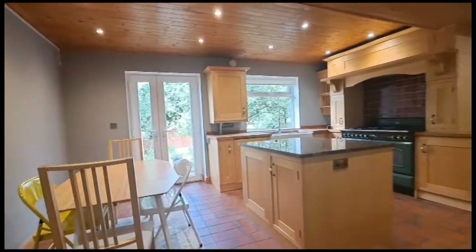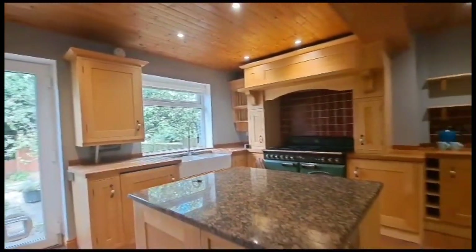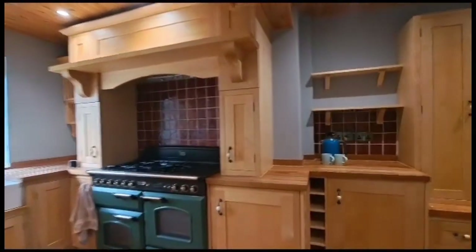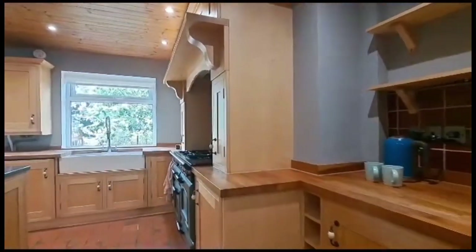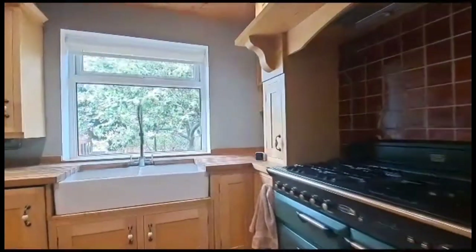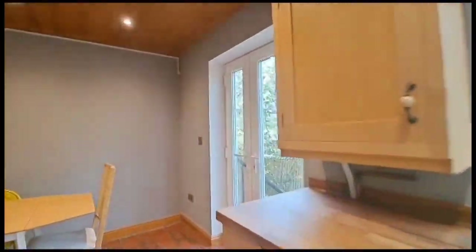Through into the kitchen, there's a superbly designed range of high quality units with solid wood working surfaces and granite to the island unit, providing lots of storage. There are integral fridge and freezer units on the right, a range cooker, a ceramic Belfast style sink unit with mixer tap, and the washing machine. Patio doors lead out to the rear.